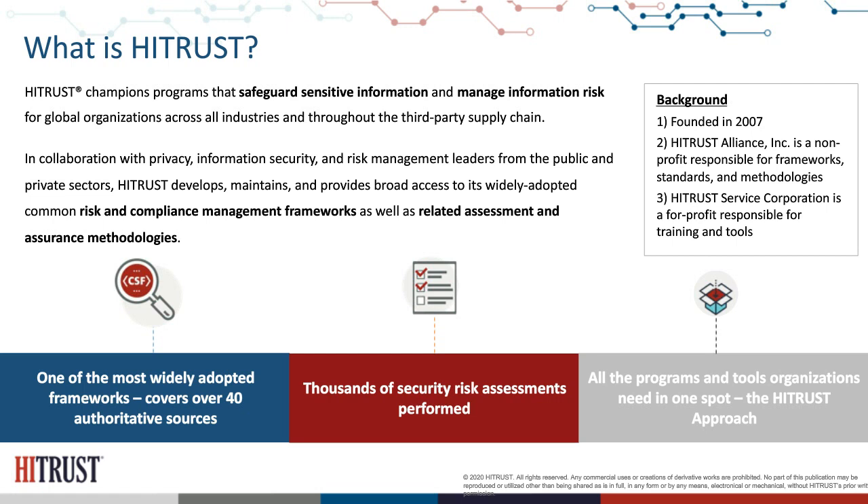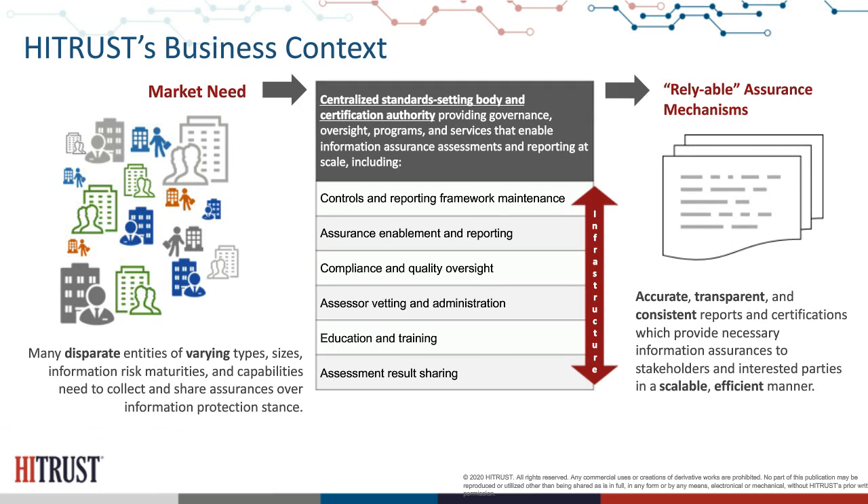Across multiple industries, but especially within healthcare, there's a significant need for organizations to prove they have implemented certain standards and assessed against them from a compliance perspective. Organizations also need to prove they have diligence in place to manage their third parties against those standards, whether from a regulation, a compliance-related requirement, or stakeholders such as HHS and OCR, who ask organizations to ensure they are selecting and assessing their third parties appropriately.